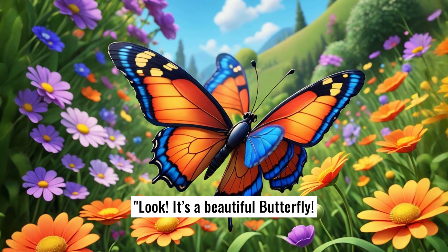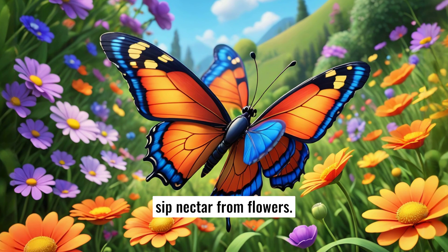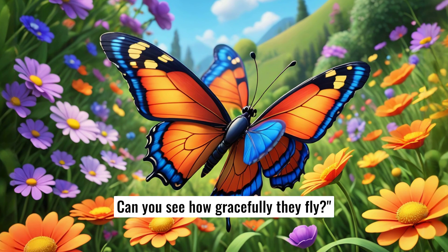Look, it's a beautiful butterfly. Butterflies have big, colorful wings and love to sip nectar from flowers. Can you see how gracefully they fly?